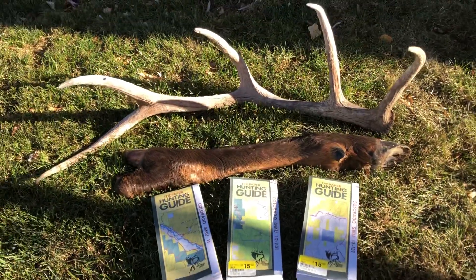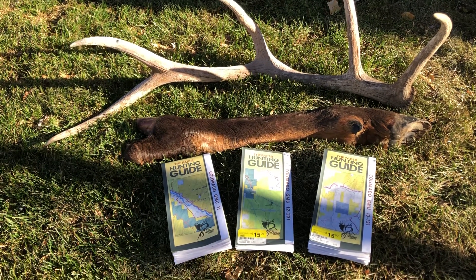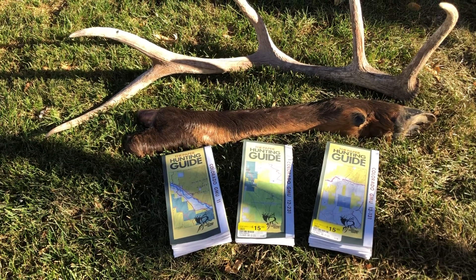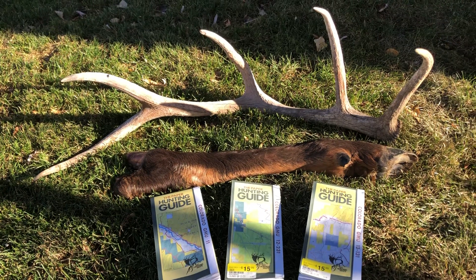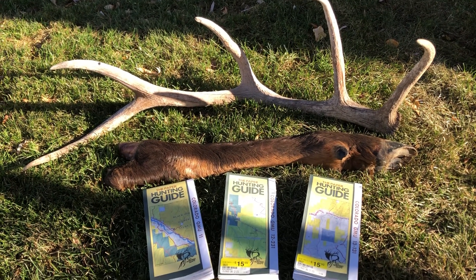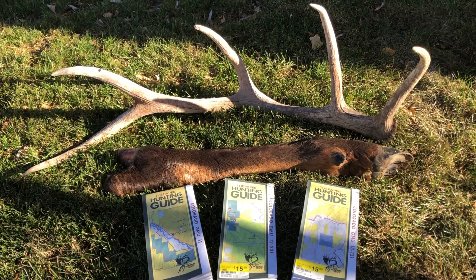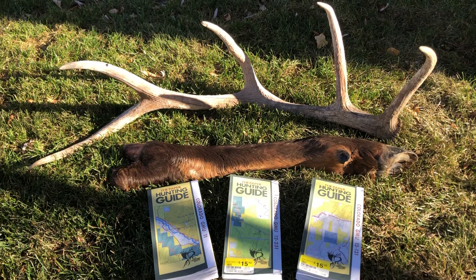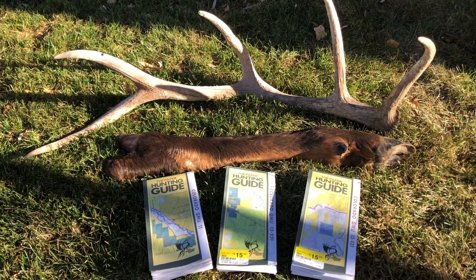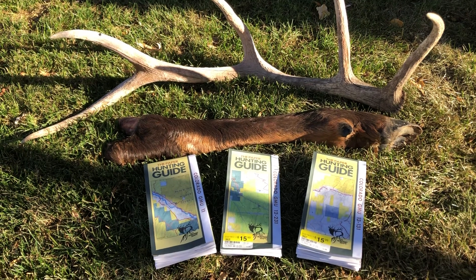I just want to do a little recap of fourth rifle season in Colorado. The over-the-counter leftover tags come out in August, and they got one pretty close to my hunt in November. They had over 1,100 tags available for units 11, 12, 13, 2-11.